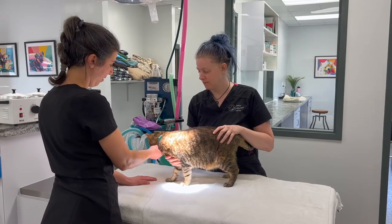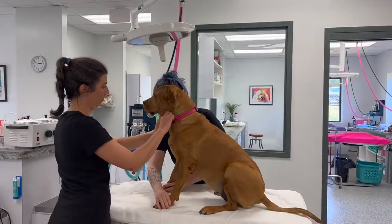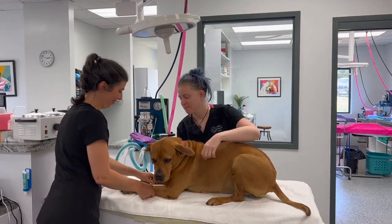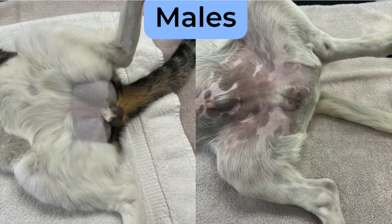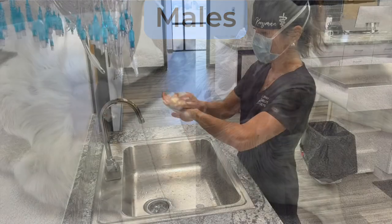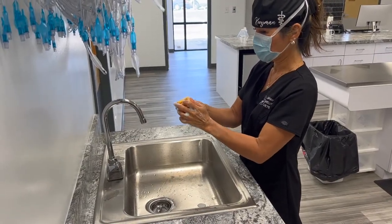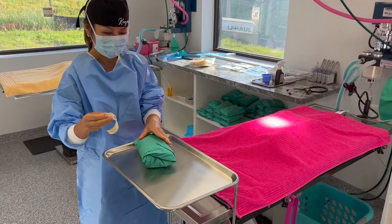Preparing your pet for surgery entails inducing, intubating, clipping the hair around the surgical site, and sterilizing the area for surgery. Females will have their belly shaved and males will have the area around their scrotum shaved. Then the area will be cleaned to ensure that no fur or bacteria enters the surgical site. They are then brought into the operating room.